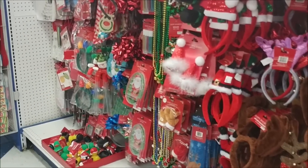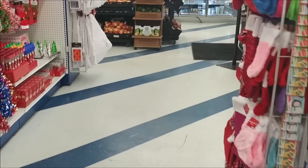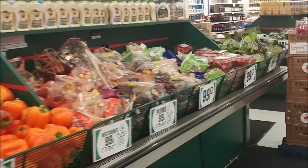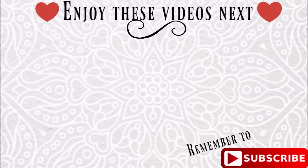Well, that is it you guys. I thank you for coming with me to the 99 cent store. I hope you enjoyed this video and you guys have a beautiful day. I'll see you in my next video. Bye!